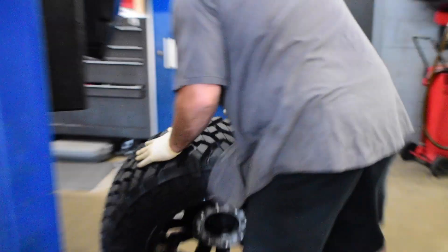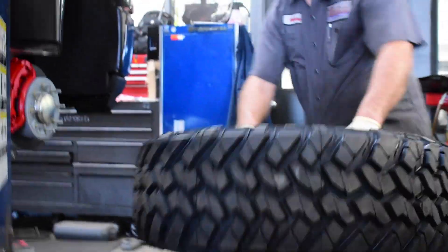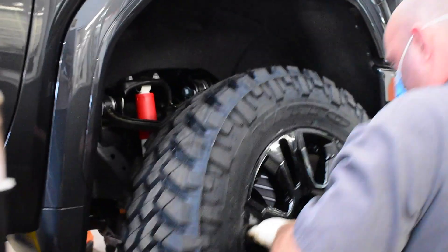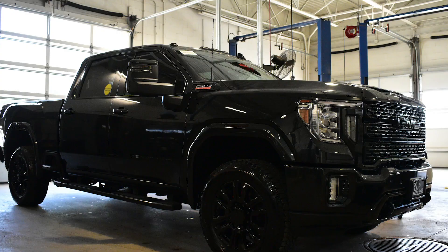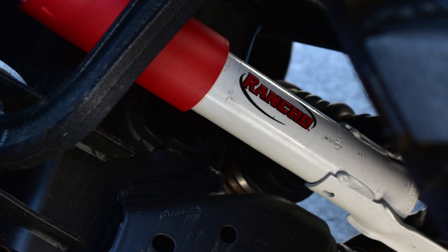Dan also mentioned that we try to keep our upfit jobs as close to factory as possible, which is why we don't change out the rims — we want to complement the hard work being done by GM in building these trucks. Looking past the rims, you'll see our two-inch leveling kit that we get from ReadyLift. Our service manager Tony Caputo said that the ReadyLift kit helps maintain that factory feel in our vehicles.